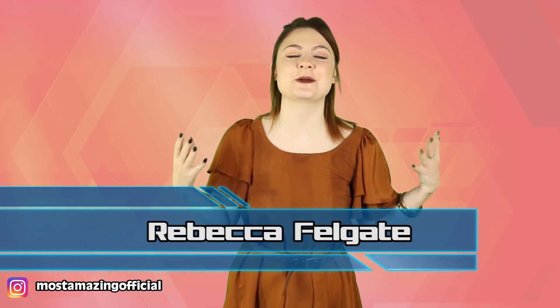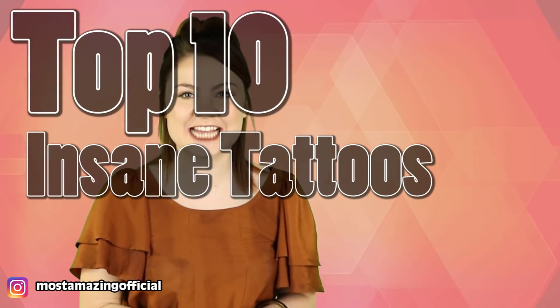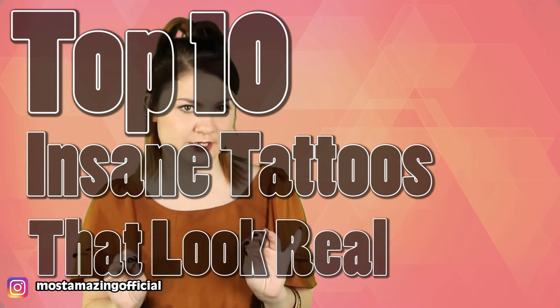Hello and welcome back to the Most Amazing Corner of the Internet. I am your host Rebecca Felgate and today we are talking about the Top 10 Insane Tattoos That Look Really Real. Before we get into this list, I want to invite all of you watching who haven't yet subscribed to join our Most Amazing Family and also click that big red subscribe button.